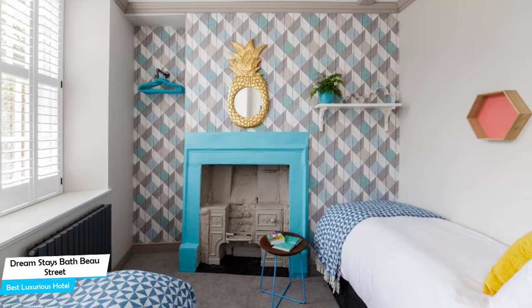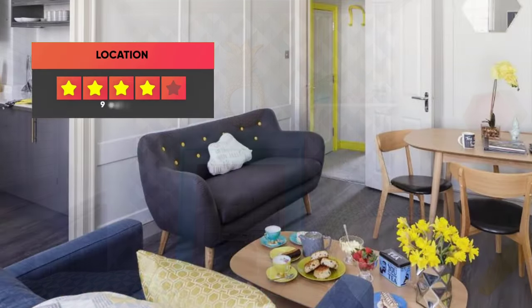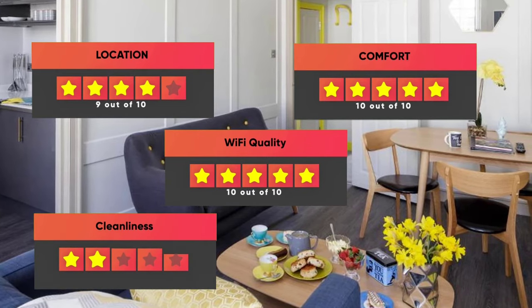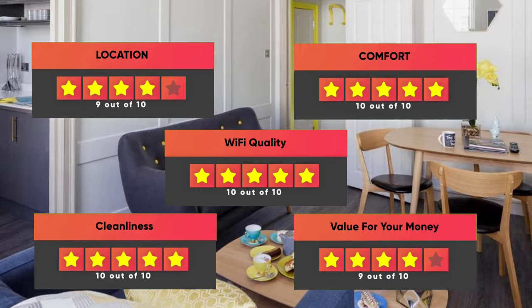Prices can vary depending on room size and what it has to offer. Here are our ratings for this hotel: Location – 9 out of 10, Comfort – 10 out of 10, Wi-Fi Quality – 10 out of 10, Cleanliness – 10 out of 10, Value for money – 9 out of 10.